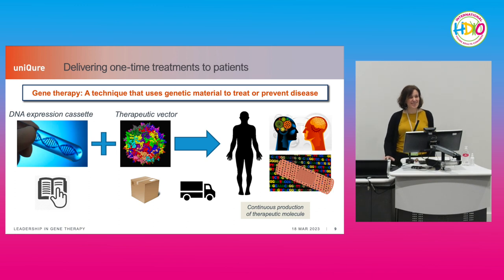Gene therapy is a technique that uses genetic material — this recipe — to treat or prevent disease. The basic components are: a DNA expression cassette, which is the recipe encoding for a certain protein or therapeutic molecule. But this recipe needs to be delivered to your cells and to the right organs as specifically as possible.